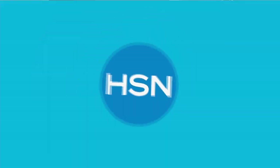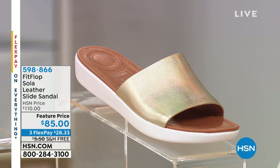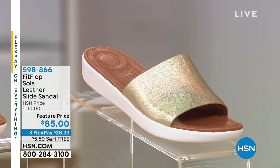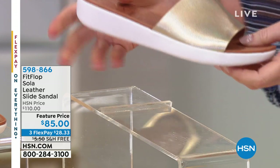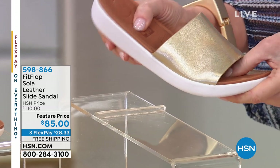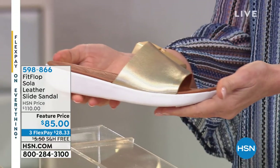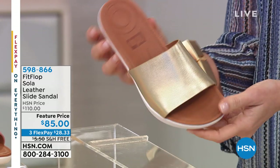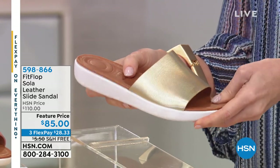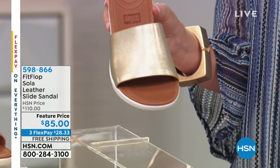If you're sitting there thinking HSN would love your product, search 'The Big Find.' Now continuing with our FitFlop shoes — FitFlop has a few different styles and soles. These are the Sola — a leather sandal. If you want the APMA seal of approval but want a leather sandal, these were $100 and today they're $15 off, so $85. That's $28.33 broken into interest-free payments with free shipping.